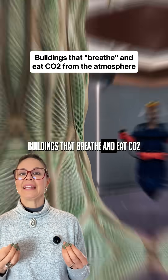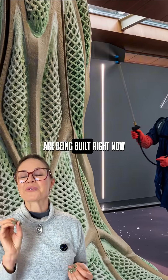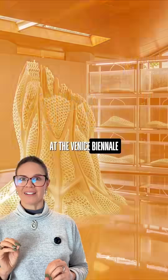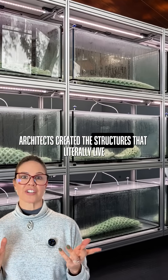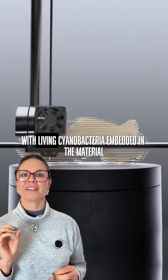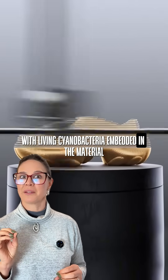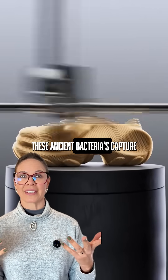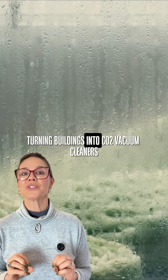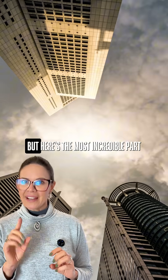Buildings that breathe and eat CO2 are being built right now, and you won't believe how it works. At the Venice Biennale, architects created structures that literally live — they are giant 3D prints with living cyanobacteria embedded in the material. These ancient bacteria capture carbon dioxide from the air, turning buildings into CO2 vacuum cleaners.